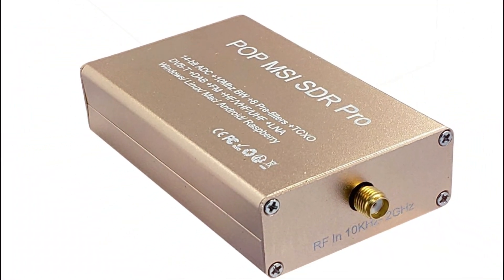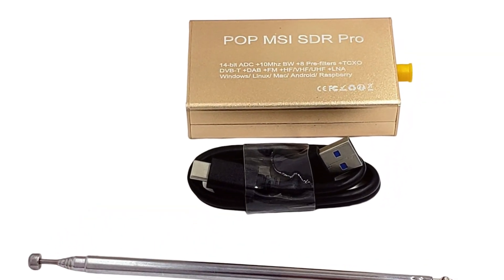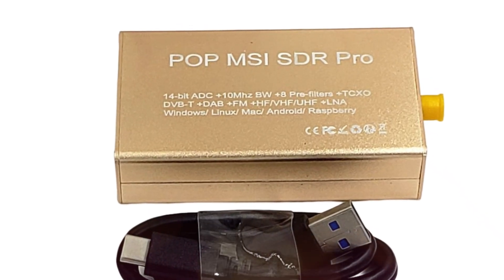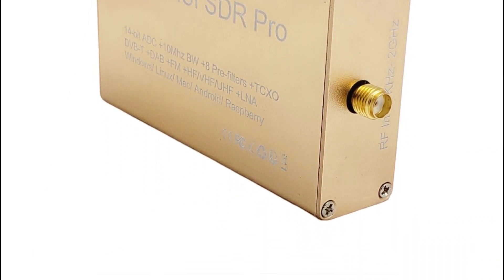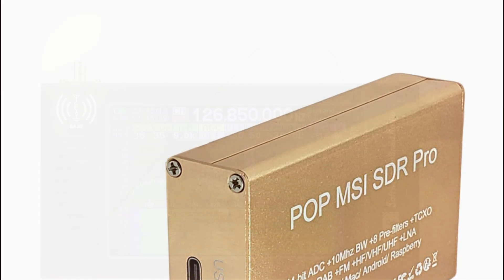It seamlessly integrates with popular SDR software like HD-SDR, SDR Console, and Cubic SDR, providing a smooth user experience. For developers, API support allows custom demodulator creation and application development, making it an excellent choice for both professionals and hobbyists.